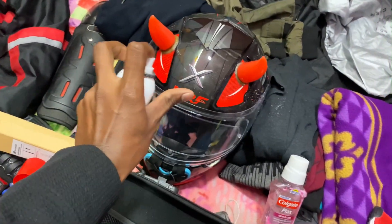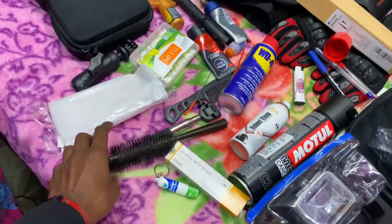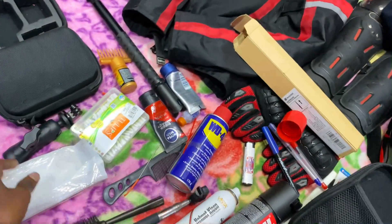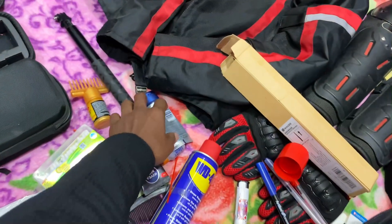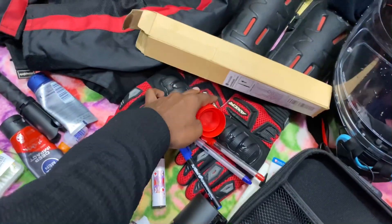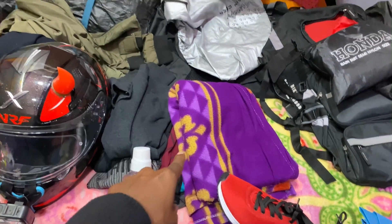We have a visor cleaner. We have a seat and a selfie stick. We have a handlebar mount and a 360 camera mount. We have hair oil, handcloths, etc.